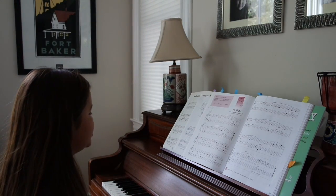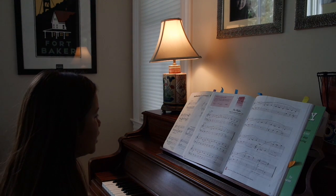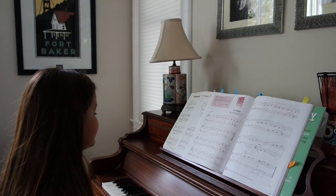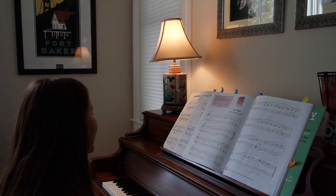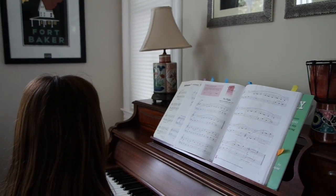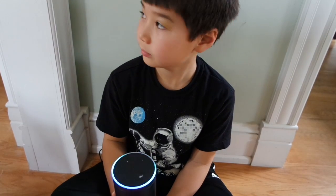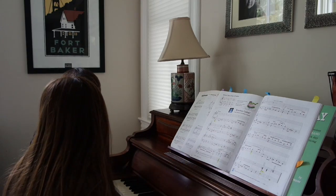[Light turns off] What? Turn on piano light. [Alexa]: Okay. Okay, who's messing with me? Thomas! Thomas, what's up? Turn on piano light. [Alexa]: Okay. You're really in trouble this time. [Alexa]: Okay. Thomas, you're in big trouble. It wasn't me, it was Alexa.